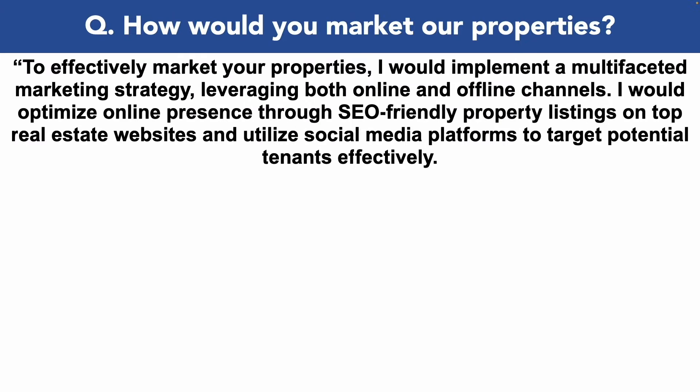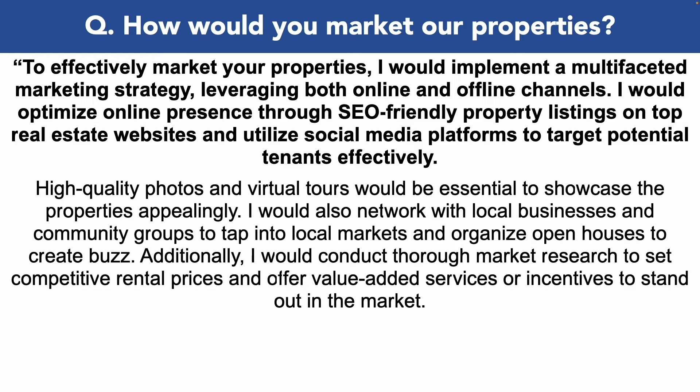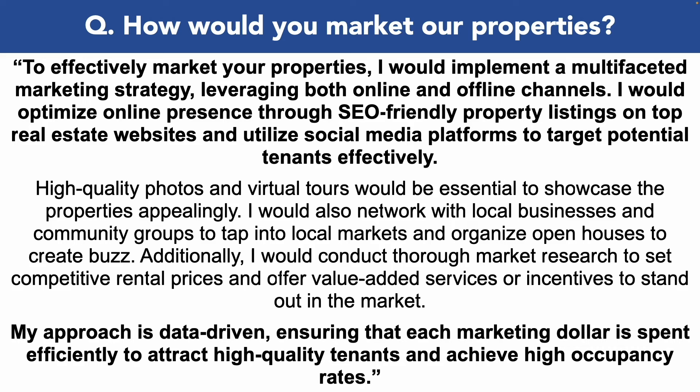How would you market our properties? To effectively market your properties, I would implement a multifaceted marketing strategy leveraging both online and offline channels. I would optimize online presence through SEO-friendly property listings on top real estate websites and utilize social media platforms to target potential tenants effectively. High quality photos and virtual tours would be essential to showcase the properties appealingly. I would also network with local businesses and community groups to tap into local markets and organize open houses to create buzz. Additionally, I would conduct thorough market research to set competitive rental prices and offer value-added services or incentives to stand out in the market. My approach is data-driven, ensuring that each marketing dollar is spent efficiently to attract high quality tenants and achieve high occupancy rates.